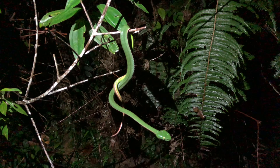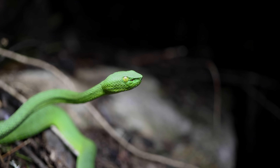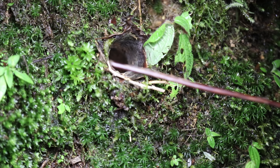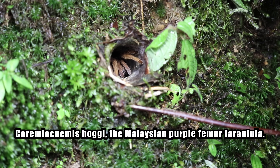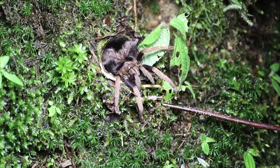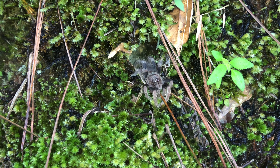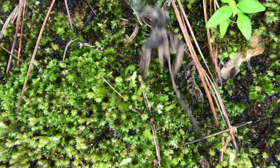We searched the lowland forest for a couple of days and checked every accessible hollow we could find. Nothing. I was beginning to get worried we wouldn't find anything at all. So we changed plans and headed up to the highlands — Fraser's Hill, about 1200 meters elevation. Different habitat, different species. And that's when we found her: Codemyognemis hoggai, the Malaysian purple femur tarantula. This species only exists in about 10 square miles of highland forest, nowhere else on earth. They build silk-sealed burrows on steep shaded slopes and just wait for prey to wander by. Look at those purple femurs. Not what I came for, but exactly what the jungle decided to show me. You take what it gives you.